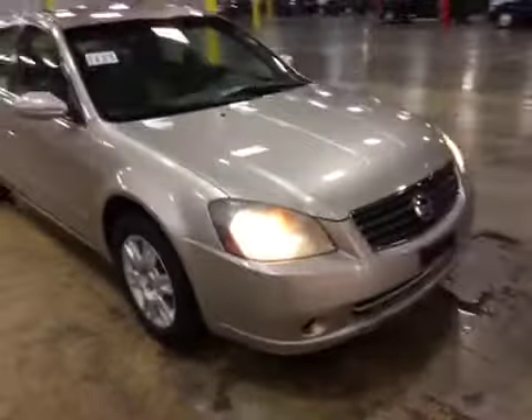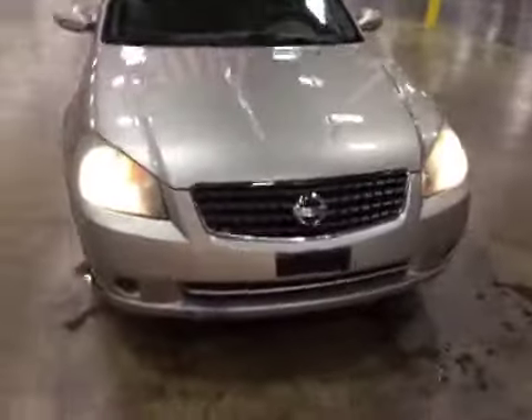Going to the front, the headlamps have discoloration — they're pretty yellowed, though I think they can be cleaned up. The front bumper has damage on the lower portion.